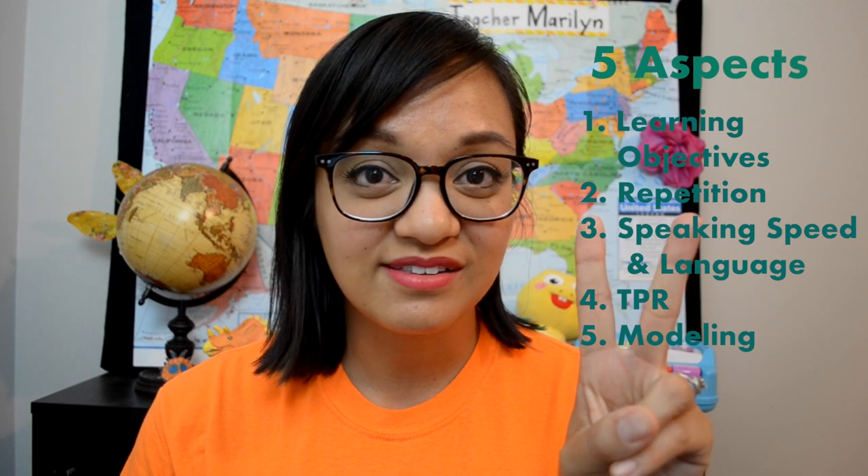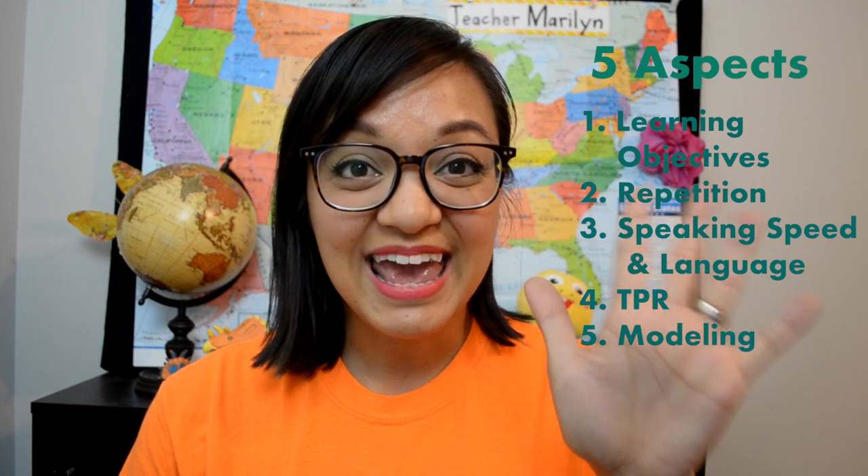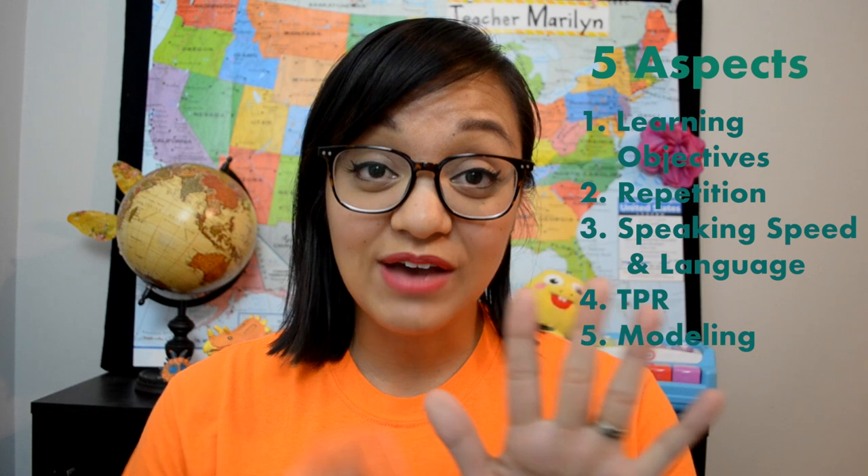Once you pass the basic info section, you'll actually be able to see a demo pending section. It's the second step of the application process. You will actually be prompted to do a demo lesson. VIPKid wants to set you up for success, so they're going to teach you about five main aspects of a great VIPKid teacher. These five aspects are the learning objectives, repetition, speaking speed and language, TPR (total physical response), and modeling.